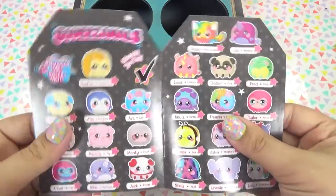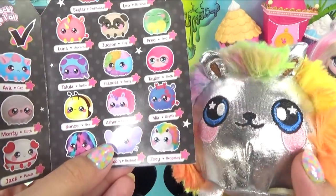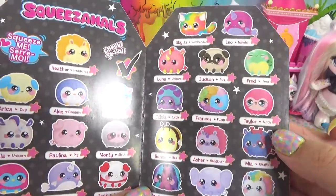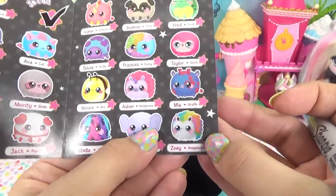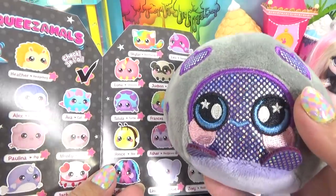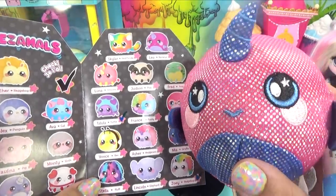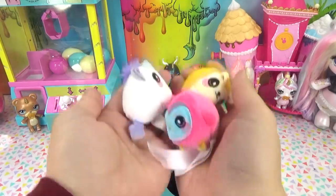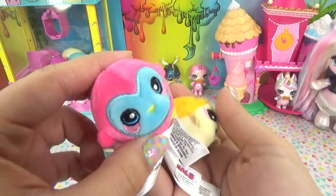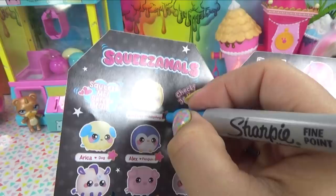Okay so here is our collector's guide. Is this the one we wanted? It looks like it's Zoe the hedgehog, but it's looking like a kitty cat — none of the other ones look like it on here, so I'm gonna say we got Zoe. Check. This little cutie was Tallulah the turtle — check. And here was Leo the narwhal — check. For our smaller Squeezimals we've got Bella the unicorn, Oliver the owl, and Heather the hedgehog. Check, check, and check.